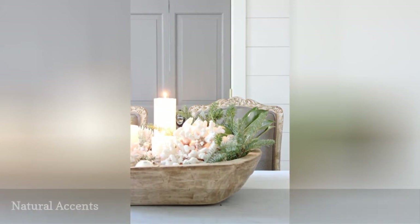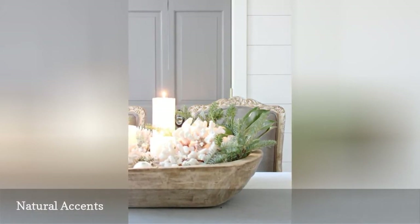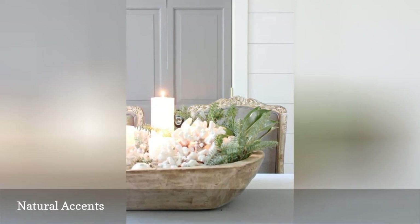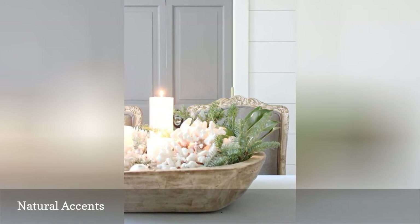Coral works beautifully in bowls year-round, and here it's brought into the Christmas season with a display of winter greens and a cozy candle. These items look right at home in a vintage dough bowl, acting as a coastal centerpiece for a holiday meal.